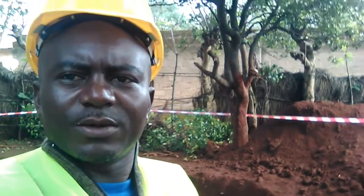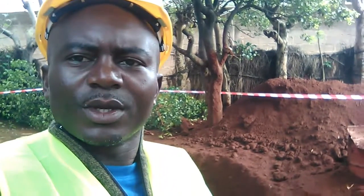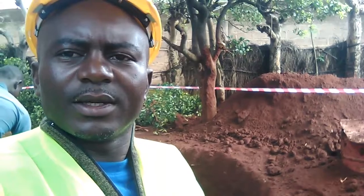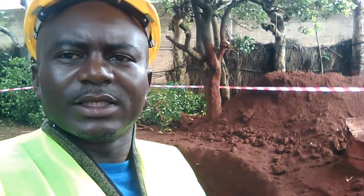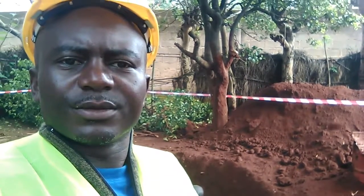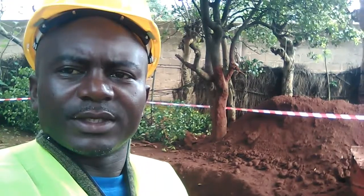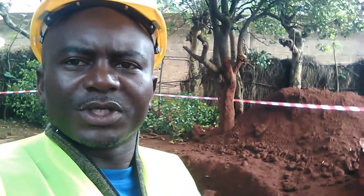Ladies and gentlemen, welcome to this documentary on biogas promotion and development in Cameroon. We are here in Maibono, Ndalan, in the Goundary, the third council area, which is a village. This is found in the Adamawa region of Cameroon.